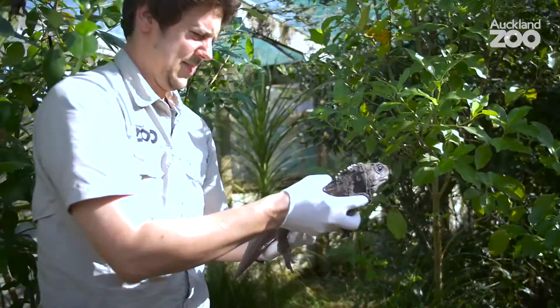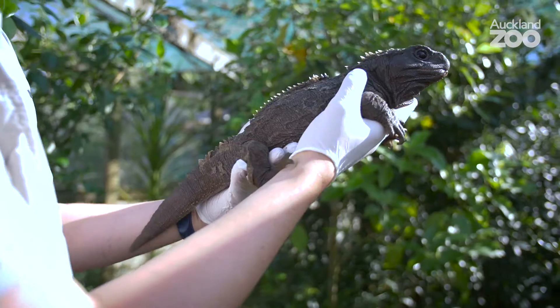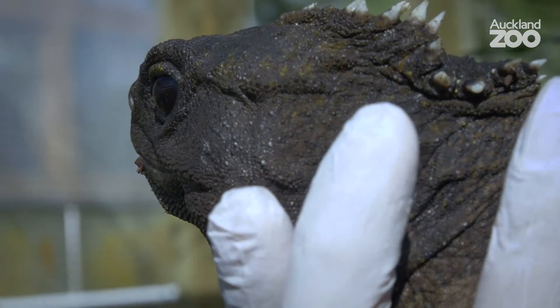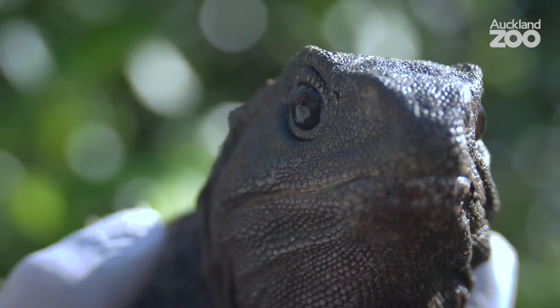Tuatara are odd in so many ways it's difficult to count. Certainly they live at temperatures which few other reptiles can tolerate. New Zealand is very cold in parts but that hasn't deterred the tuatara. Another bizarre fact about the tuatara is they have light-sensitive cells in the centre of their head that act much like a third eye.